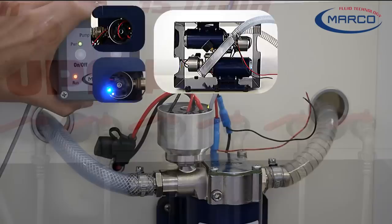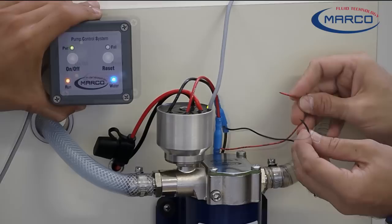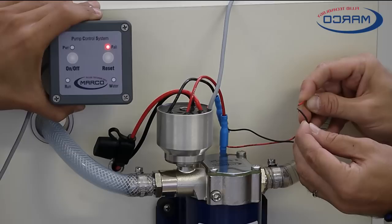Starting from a capacity of 6.8 US gallons, the pumps can be supplied with a remote control panel. This device allows you to turn the pump on and off, or to activate a remote start. The LED panel shows the operational status.